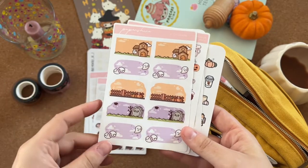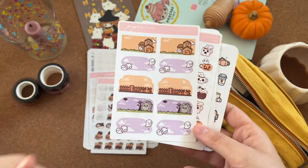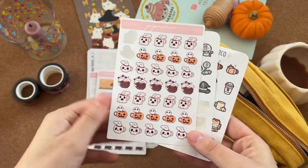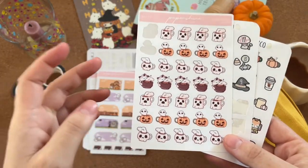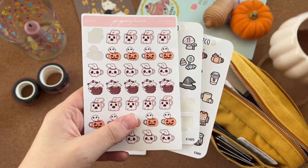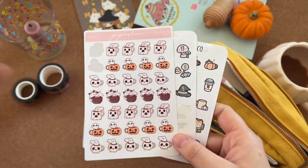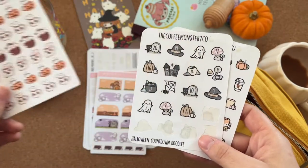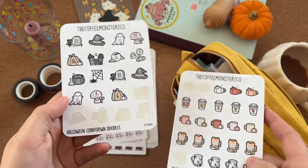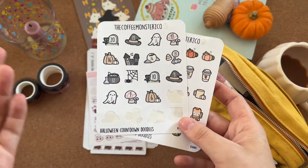I think these work well as little boxes in the Hobonichi cousin vertical weeklies. There's 'Spooky Mugs' — really cute, especially since I just got my pumpkin mug from Sainsbury's. And from Coffee Monsters I got 'Halloween Countdown Doodles,' though they didn't arrive in time for me to actually use them as a countdown.